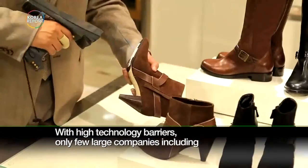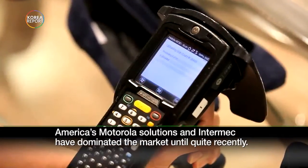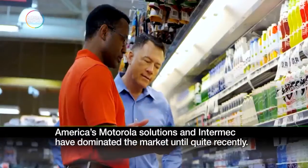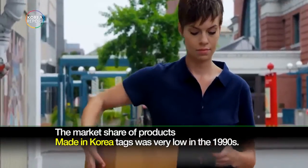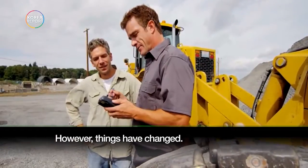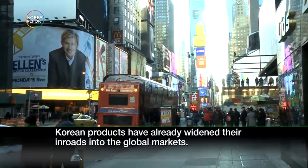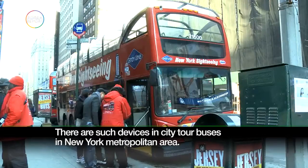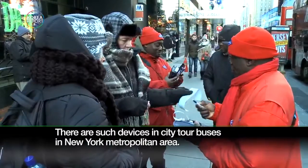With high technology barriers, only a few large companies including America's Motorola Solutions and Intermec have dominated the market until quite recently. The market share of products with made-in-Korea tags was very low in the 1990s. However, things have changed — Korean products have already widened their inroads into global markets. There are even such devices in city tour buses in the New York metropolitan area.